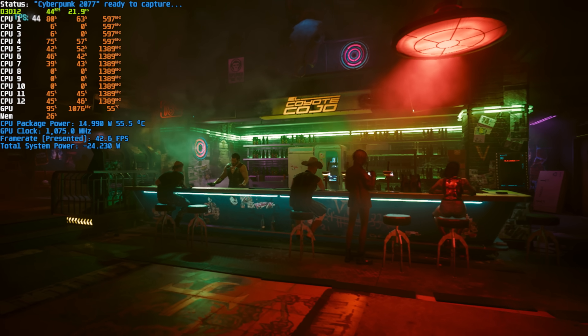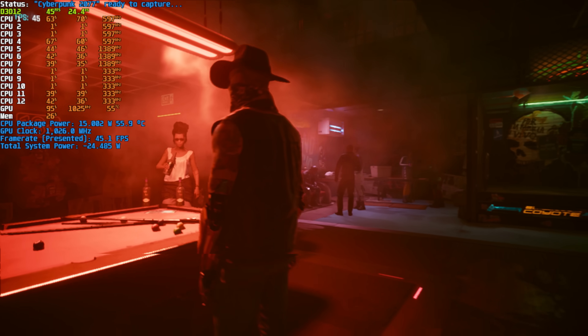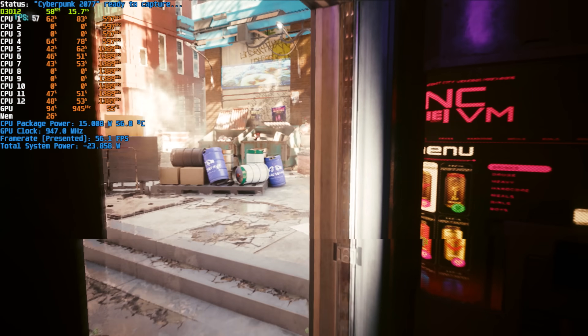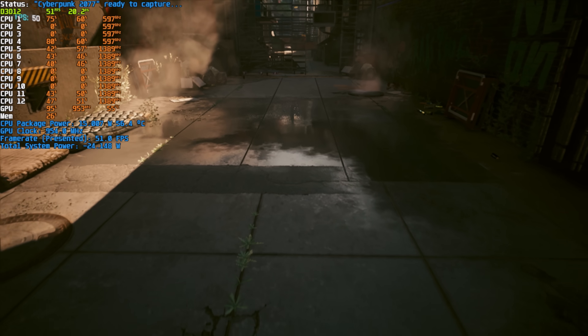First, looking at Cyberpunk — the benchmark demo — when I ran this with all the updates, it was clearly evident how much better things were. When running at 15 watt, I was barely getting 30 FPS, and now we're getting 45 to 50 FPS. I was really happy to see those results on Cyberpunk, because that's been a sore point and something that really highlights a title that needs both CPU and GPU to do a good job.